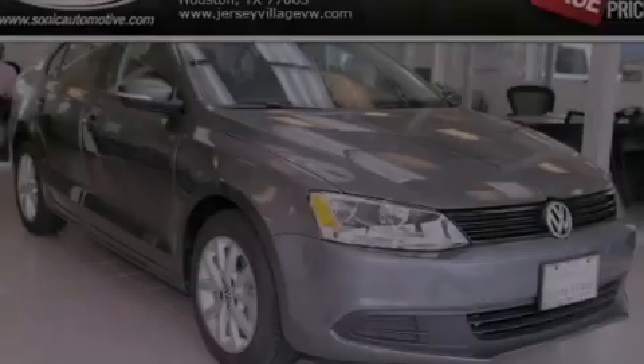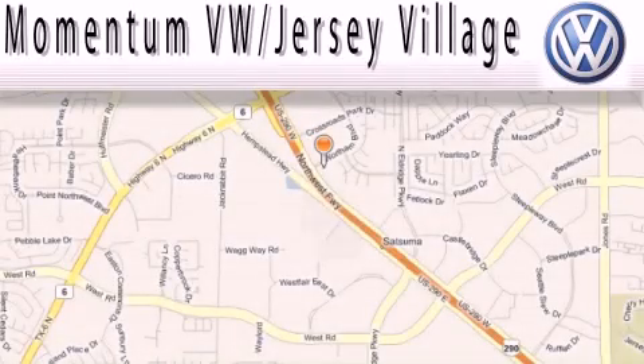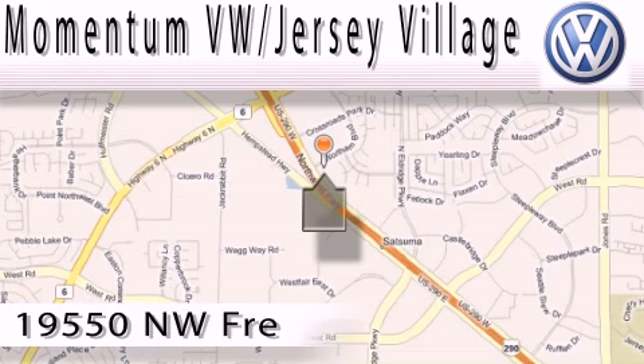Please call today to reserve this vehicle for a test drive. Extreme low pressure sales, extreme friendliness, and extreme fair pricing.